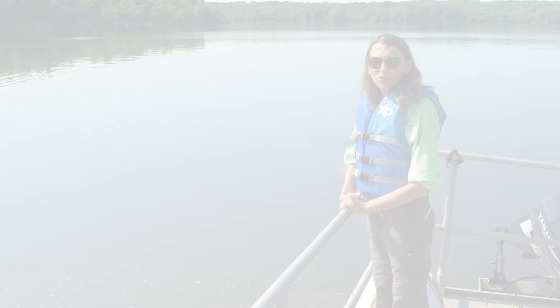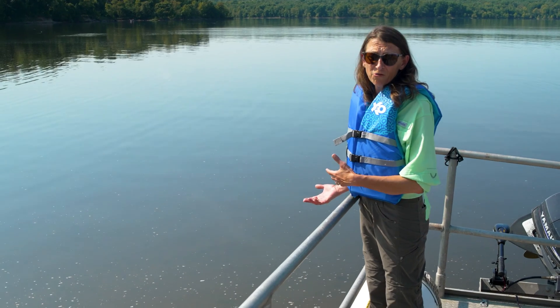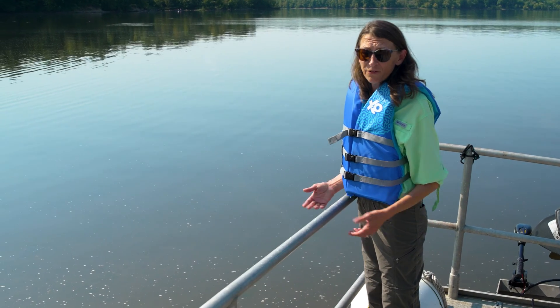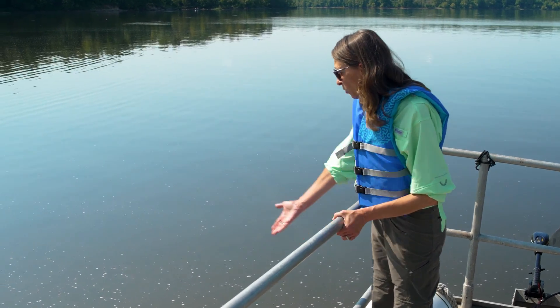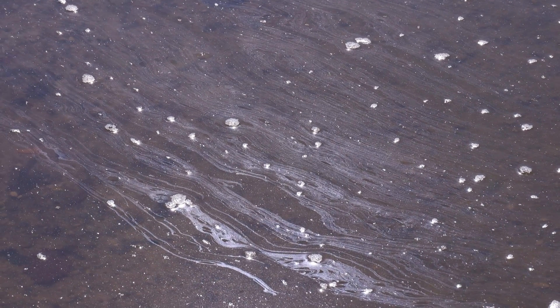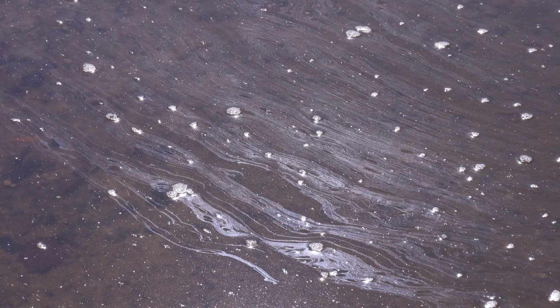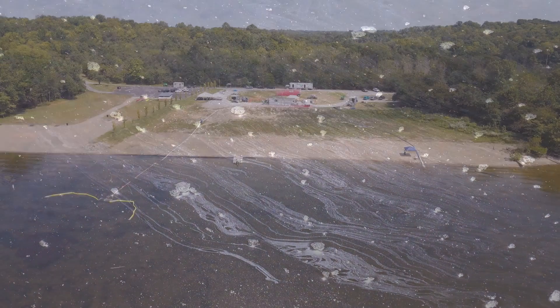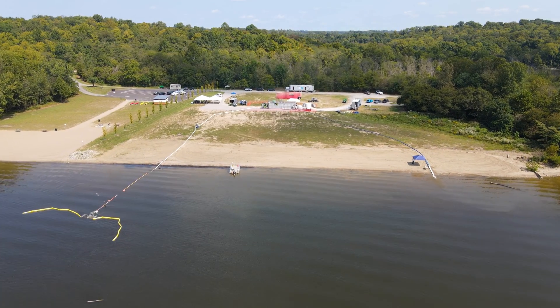This is especially problematic as Harsha Lake is a source of drinking water for Claremont County. While algae levels in Harsha Lake are relatively low right now compared to what they were in July of this year, just looking in the water I can see signs of significant algal bloom activity. There is actually a surface layer of sheen that I can see on top of the water here, which is indicative of algae activity.